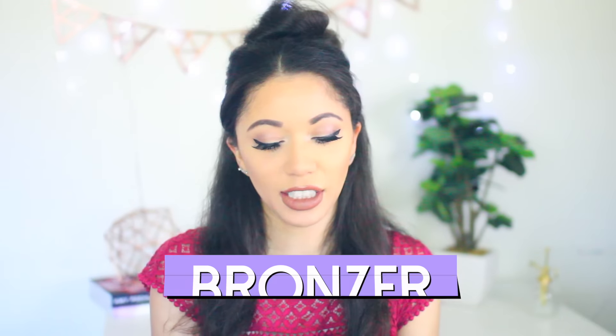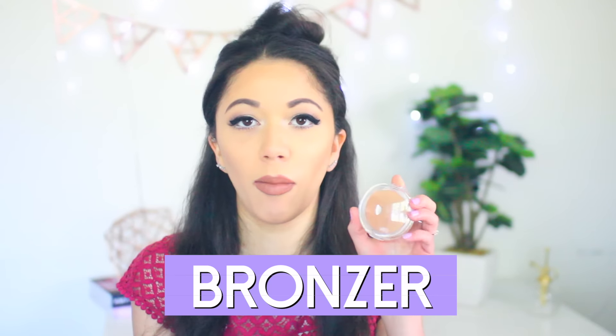My favorite bronzer would have to be the e.l.f. Sunkissed Glow Bronzer. I use this specifically just to bronze up my skin — I don't use it for contouring because it's too light for that. It's a beautiful gold and I've hit pan because I use it quite often. e.l.f. is one of the most affordable drugstore brands, so once I run out I can easily get another. It gives you the most beautiful golden bronzy beach goddess glow. I like to layer this over darker bronzers I use to contour.